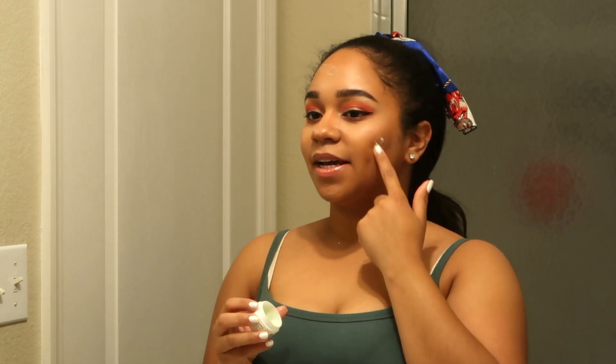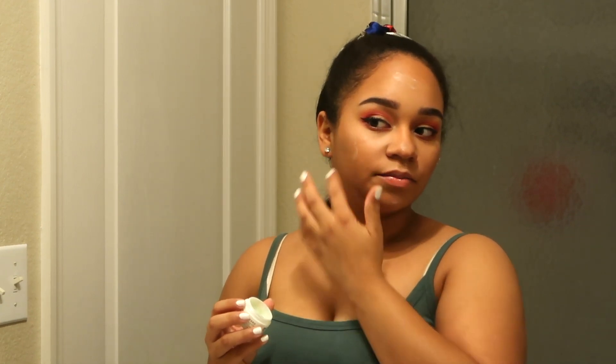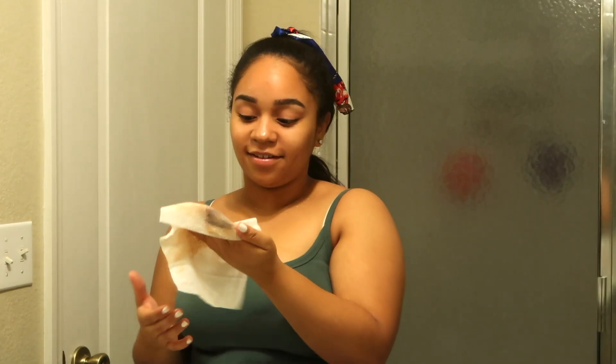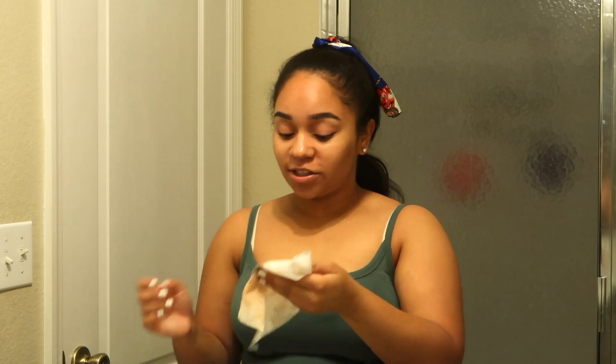If you guys didn't see this makeup look, I did it for the BoxyCharm video for April. The camera ran out of space and I didn't get the part where I was taking it off, but it's okay. I'm just going to continue.